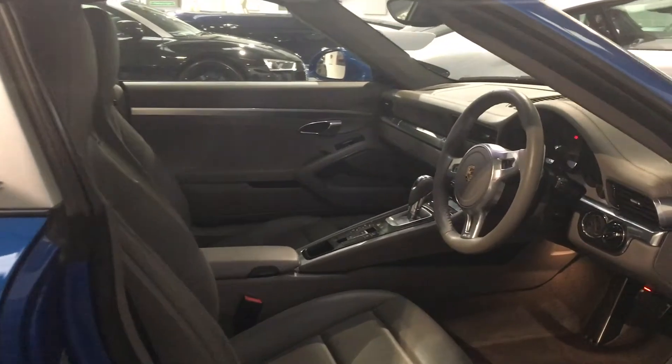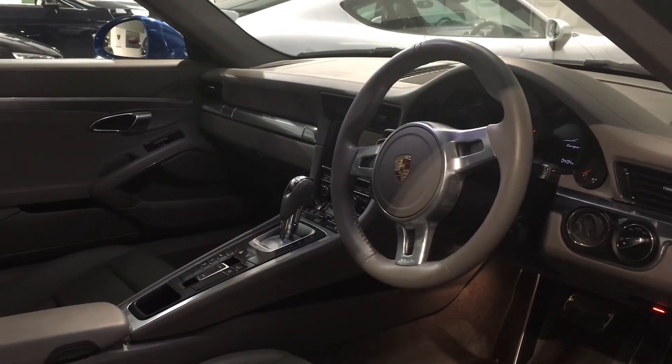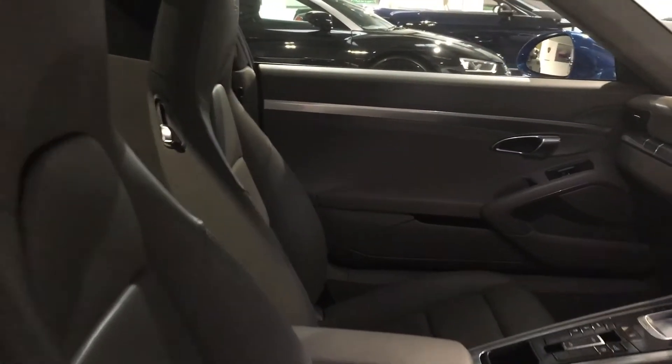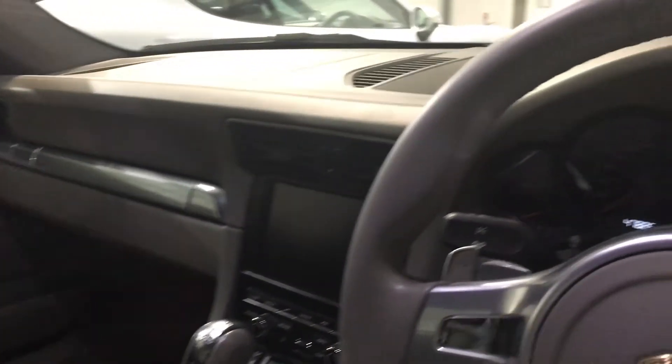The front end of the car — the 911 is notorious for getting a little bit stone chippy. This car has very minor stone chips on the bonnet, nothing major at all for the mileage. Really really clean.